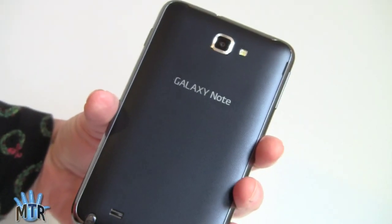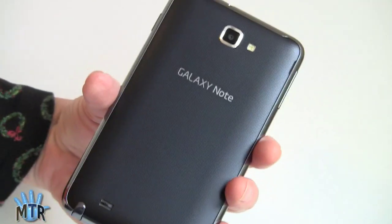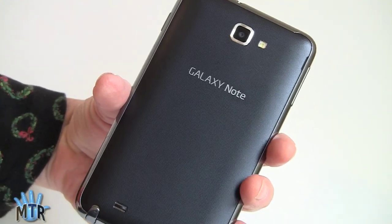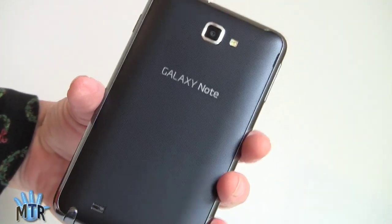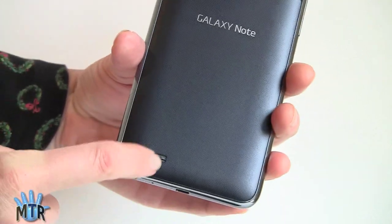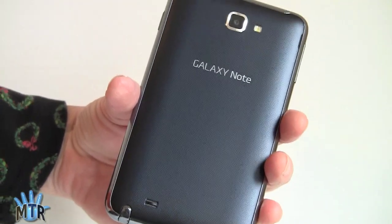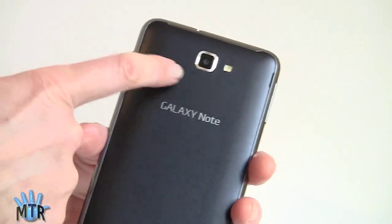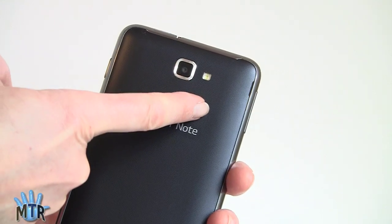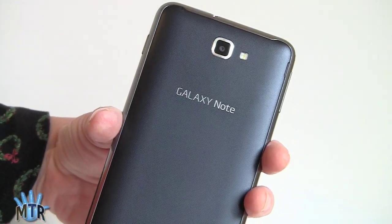The back is your usual Samsung plasticky back — it's not that bad looking, though, I have to say. The phone is available in either blue, which is really pretty close to black — very, very dark — or white. Here's your speaker grill right here. Large phone, you'd think you'd get a big speaker, but it's not terribly loud. It's just okay. There's an 8 megapixel camera with LED flash, and a front video camera that works with Skype and Google Talk for video chat.